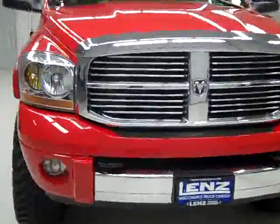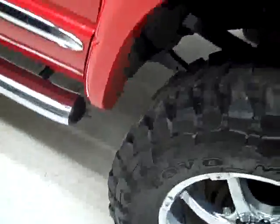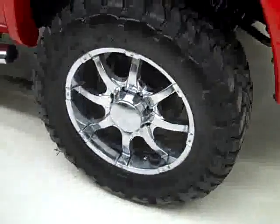This is stock number K1632, a 2006 Dodge Ram 2500 crew cab short box with the Laramie package. Color is red, 43,000 miles, with the 5.9 liter Cummins diesel engine.